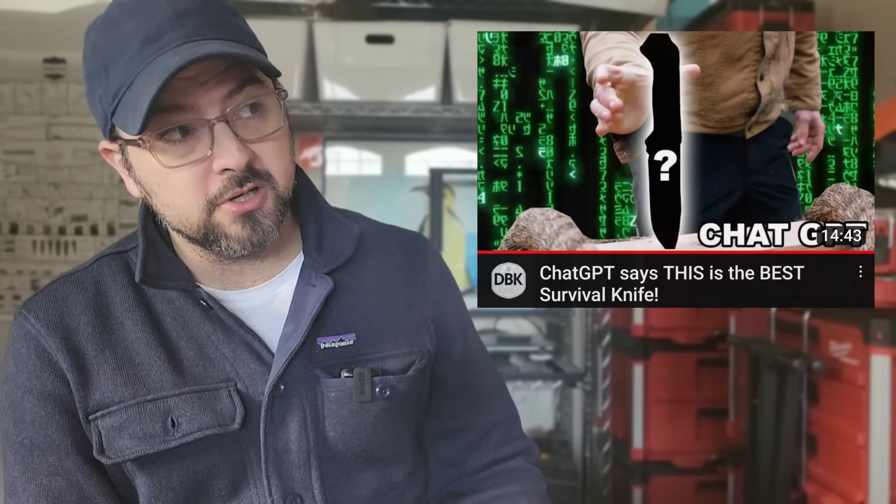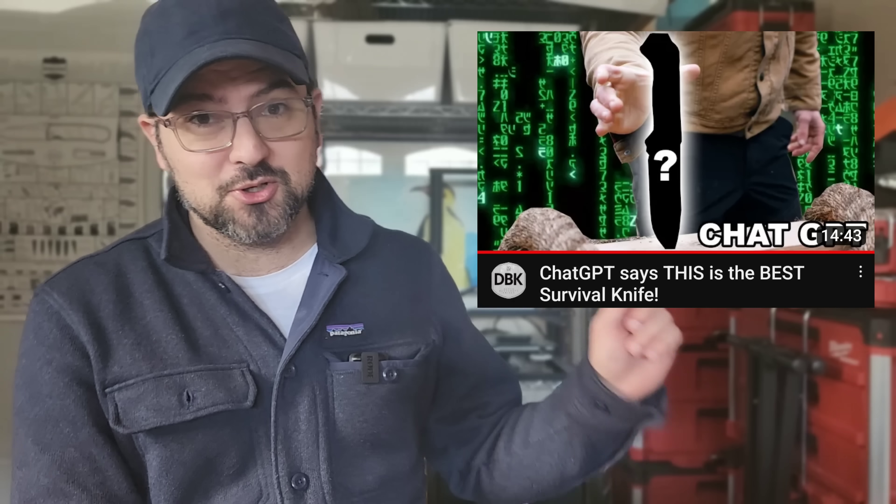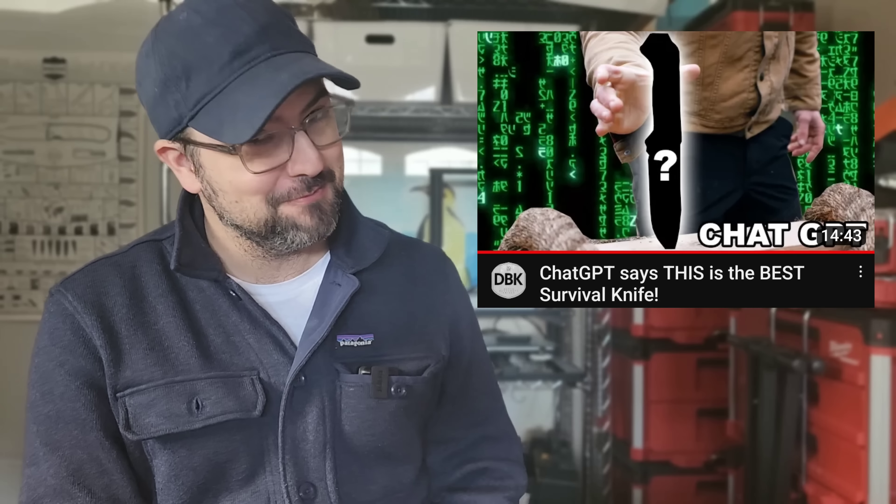Everyone is talking to AI right now and trying to see what it thinks about their specific genre. I thought why not try it myself, especially after I saw the video by Dutch Bushcraft Knives where they not only asked it what the best survival knife was but also had it write a script for their video. I wanted to know from AI what the top 10 multi-tools are that I could recommend to literally everyone — and this is their list. Let's take a look.